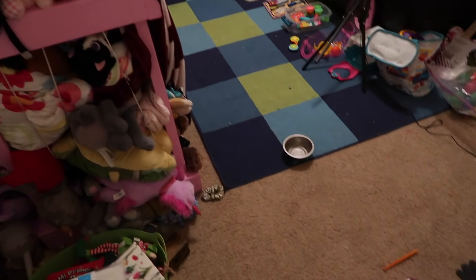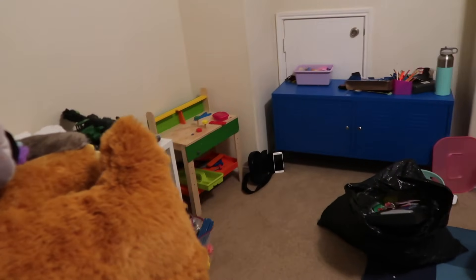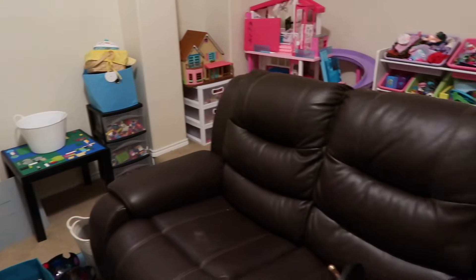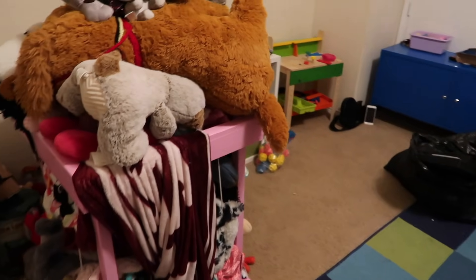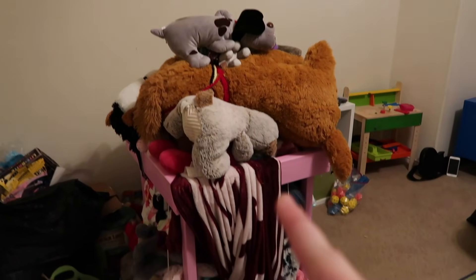I wanted to do a quick progress shot. So phase one was just getting everything kind of picked up off the floor and sorted. But now we're going to begin the process of going through and getting rid of stuff, starting with this stuffed animal bin.